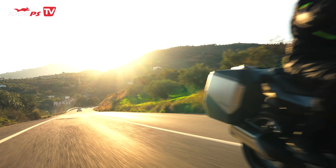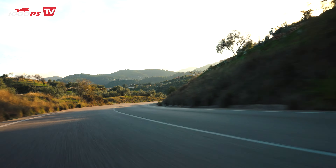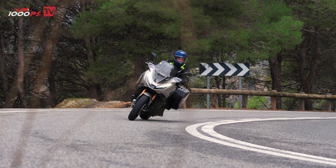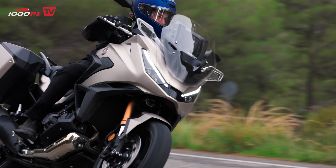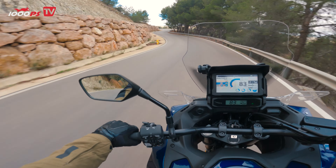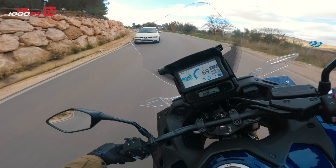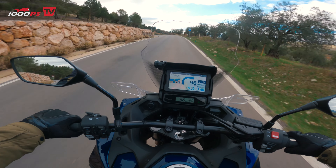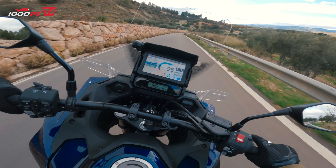Let's talk about the heart of this bike — its engine. The NT1100 is powered by a 1084 cubic centimeter parallel twin, the same engine found in the Africa Twin, but here it's been fine-tuned for smoother power delivery and more torque at low and mid-range revs. With 100.2 horsepower and 82.6 pound-feet of torque, the NT1100 feels responsive and capable. That 7% torque increase over the previous model might sound small, but you'll notice it when accelerating out of corners or overtaking on country roads.